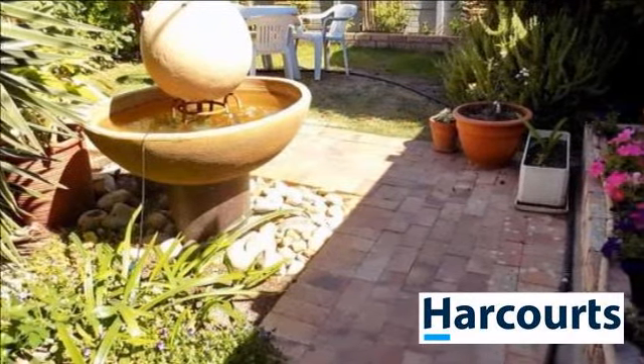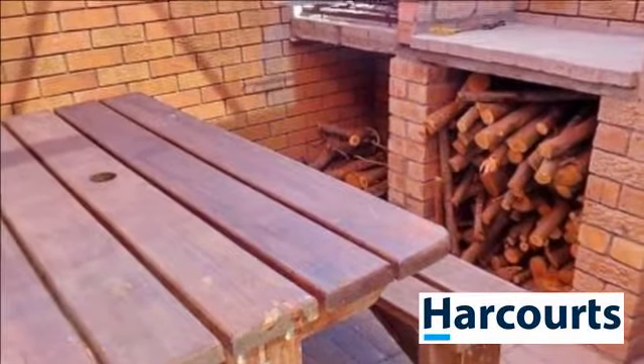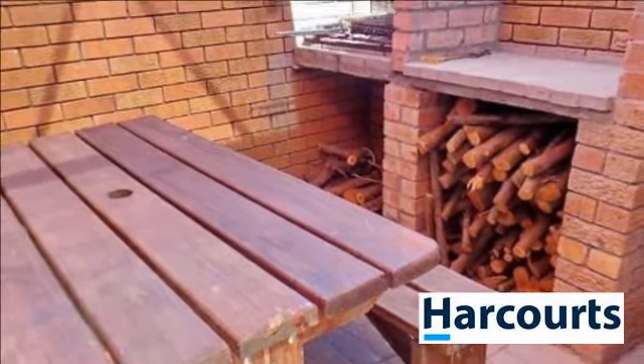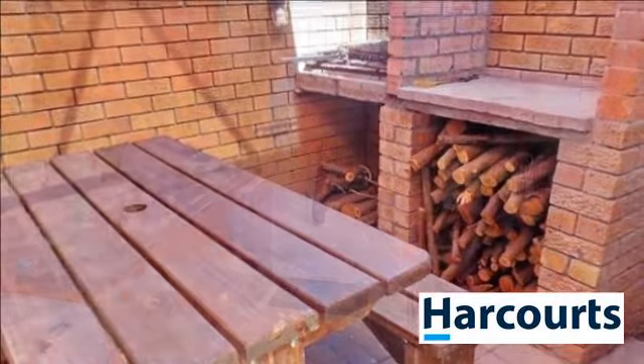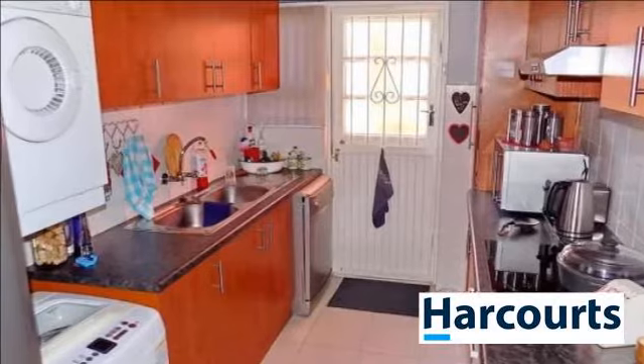When entering this own-title, lock up and go townhouse from the foyer side, you will find that there is a large lounge and dining room that is partly open plan. It also includes a modern open plan kitchen with a breakfast nook, built-in oven and hob.